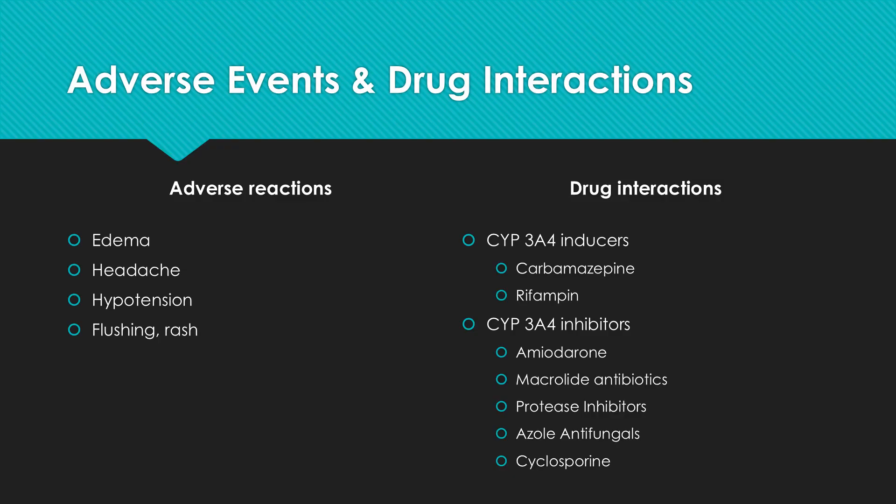The side effect profile of Diltiazem is quite mild. Adverse reactions tend to be infrequent and include occasional edema, minor headache, feeling fatigue or dizziness — possibly due to hypotension — and lip flushing or rash due to hypersensitivity or other drug-induced skin reactions.